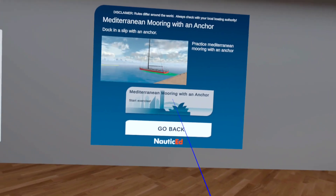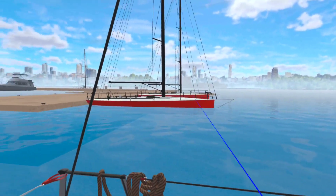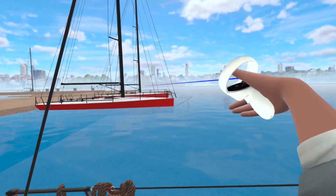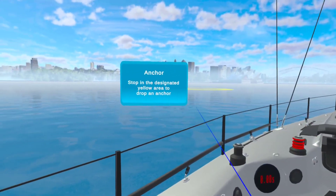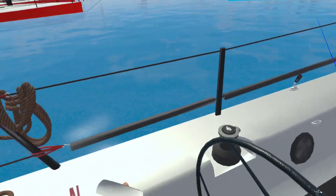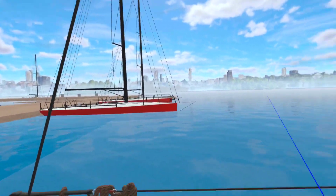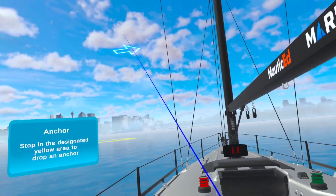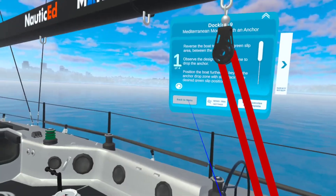Here is the slip we're going to go to — just on the other side of those two boats. That's where we want you to drop the anchor, then maneuver the boat over and back right up into that slip. Again, you can do it with different wind directions and speeds.